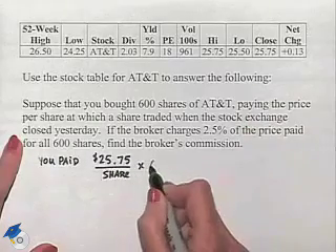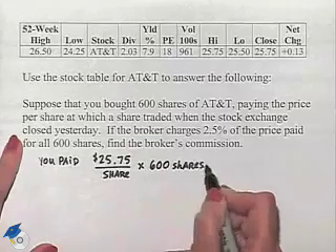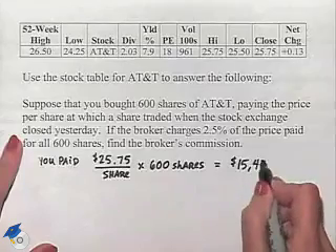You bought 600 shares. So multiplying these two amounts together gives you $15,450.